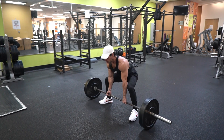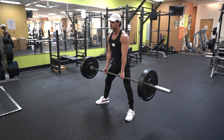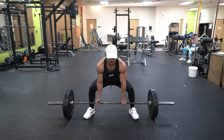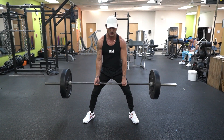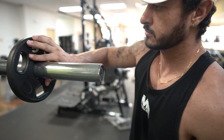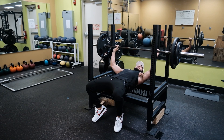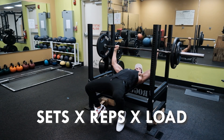Before going in-depth on how much training volume you need, it makes sense to clearly define what training volume is. There are actually two popular definitions of training volume. One: volume load. Two: hard sets. The first, volume load, is a calculation of the total poundage you lift in a session. The calculation is: sets times reps times load.